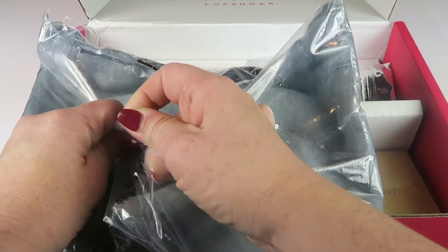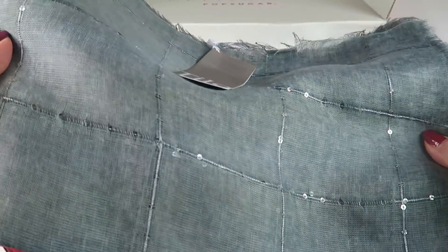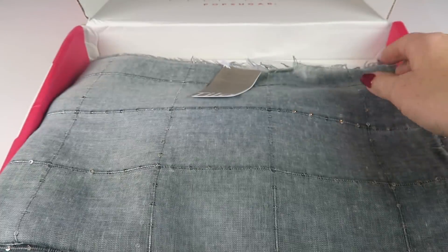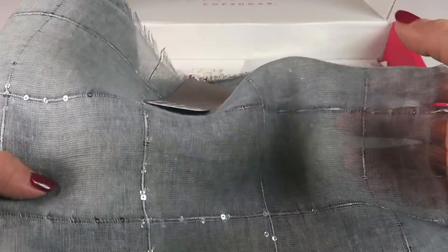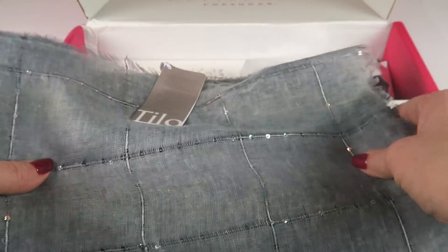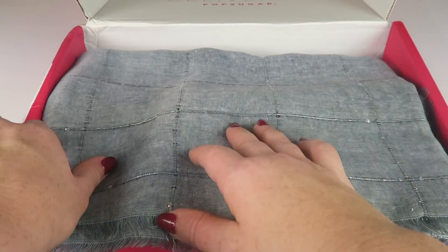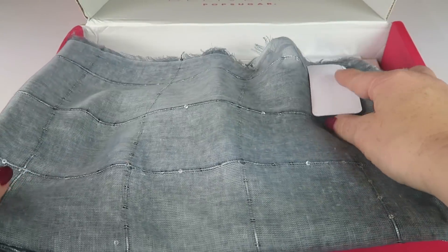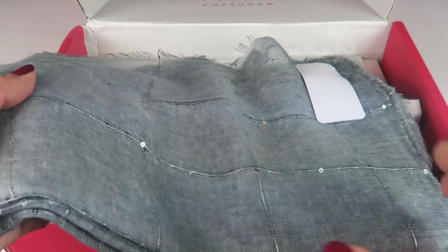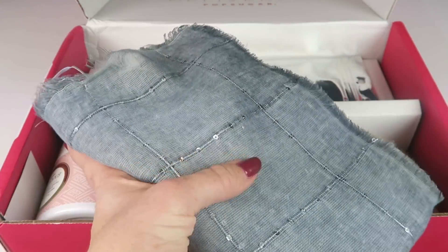First up is this scarf. It's the Tilo Twilight Scarf and it retails for $98. That's crazy. It's very pretty. It's like a blue-gray color, kind of sheer, and it has little sequins throughout the stitching. I really like it, but realistically I don't know if I'll wear it. I'm just not a scarf person. Even though this looks fairly versatile, this might end up being gifted. As pretty as it is, it would probably just be really pretty in my closet.